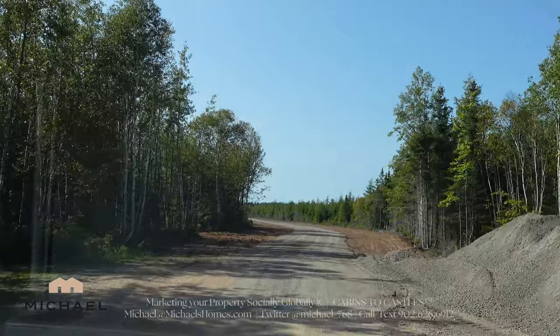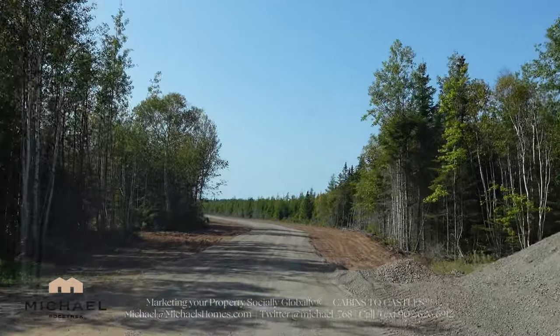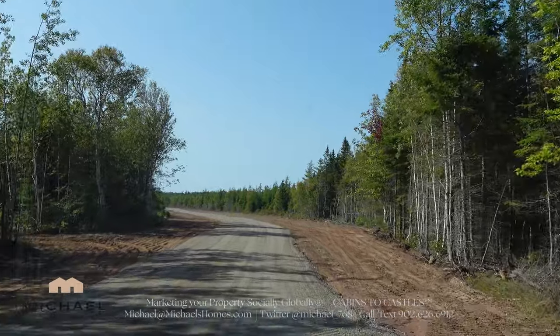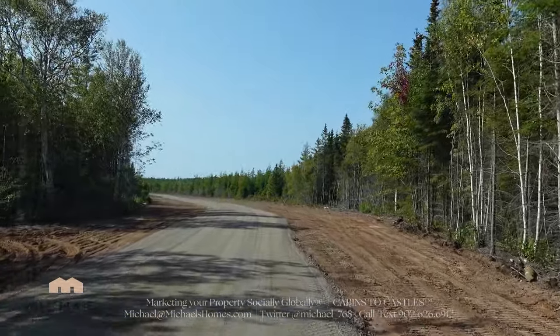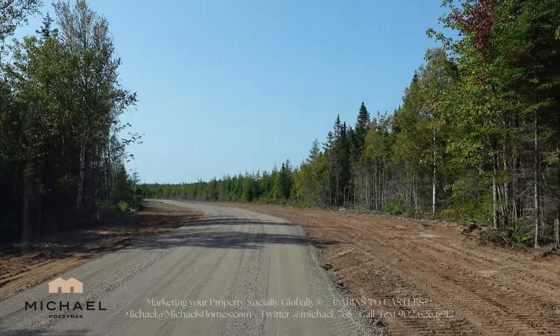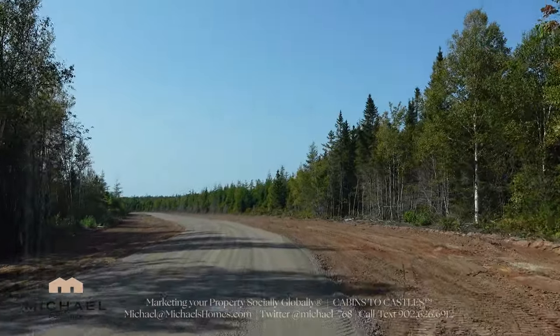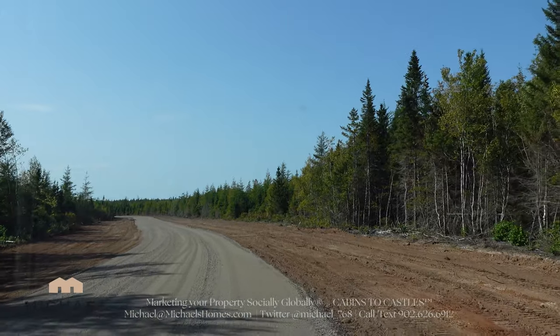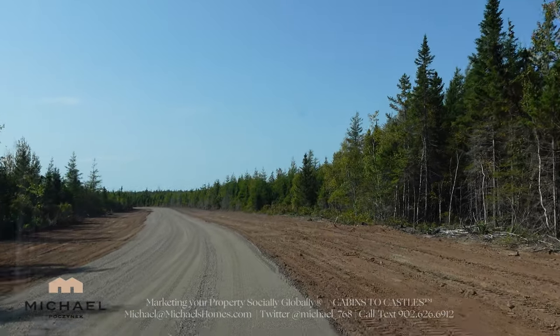The subdivision Sunbury Cove Estates was originally created by myself and a business partner in 2006. It was put on what was determined to be a 273-acre waterfront parcel we purchased in 05-06, and we developed 26 lots, which was the result of a legacy subdivision.